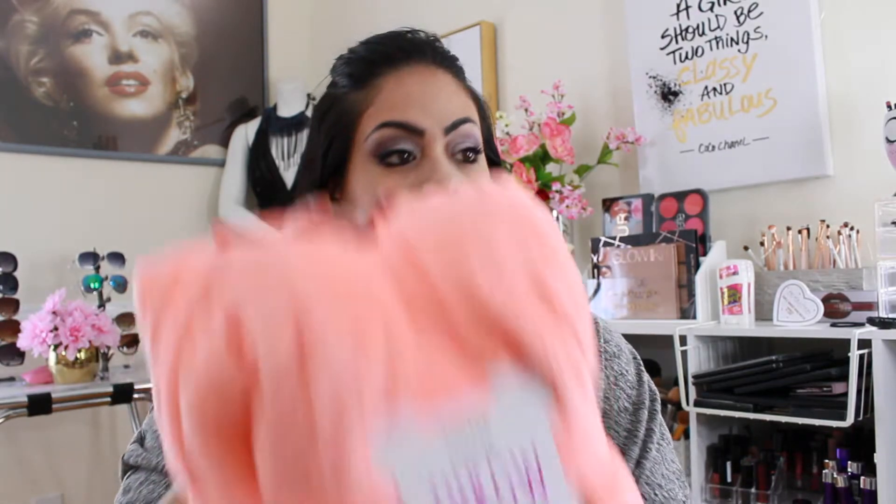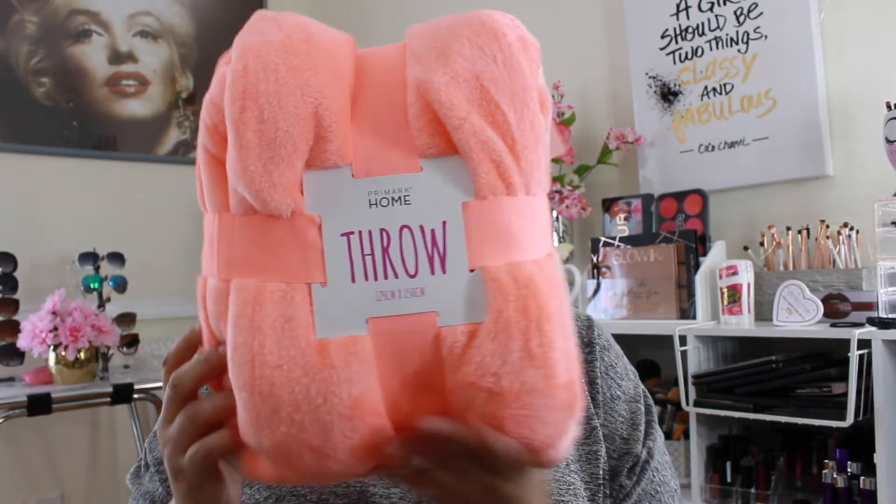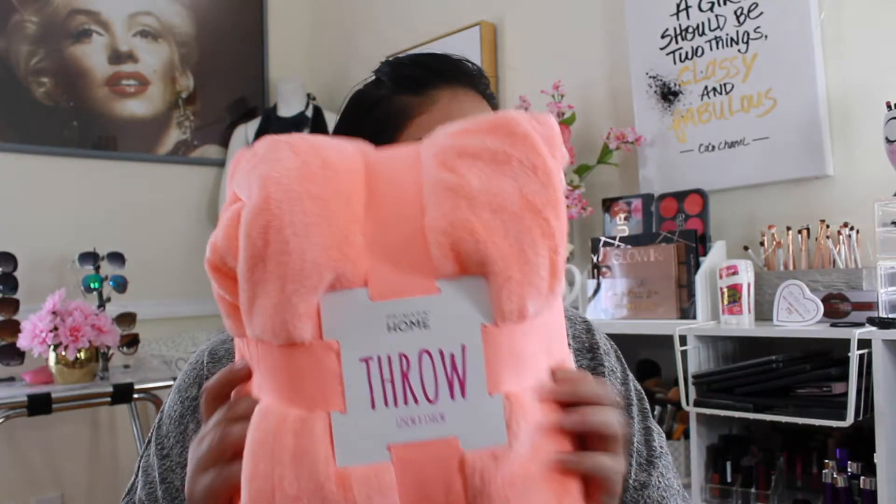I'm gonna start pulling stuff out. I picked up this throw here — it's like a beautiful orange kind of color. This was on clearance for $4.90 and it's so soft and beautiful. I think I'm gonna put this in the car because I have leather seats and sometimes the leather is hot. I'll throw this in there for days where I'm out and don't want to be hot and sticky.